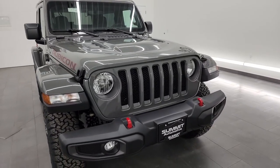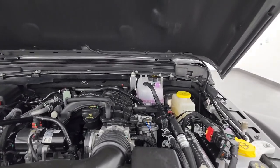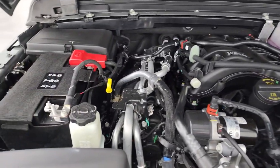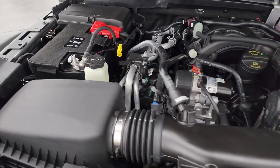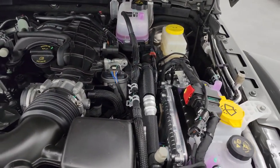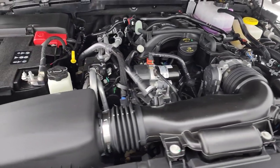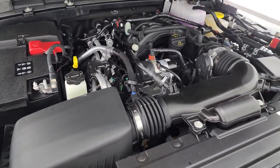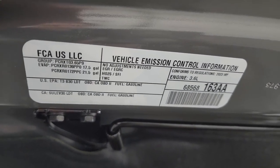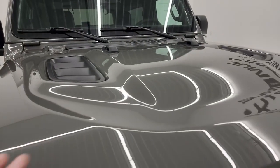Let's take a look under the hood. Under the hood we have the 3.6 liter Pentastar V6 engine — a really good engine for Chrysler, Dodge, Jeep and Ram. 285 horsepower, 260 foot-pounds of torque, and 24 miles per gallon highway, 20 city, average of 21. There's the emissions sticker.